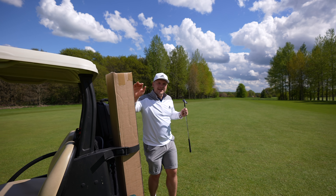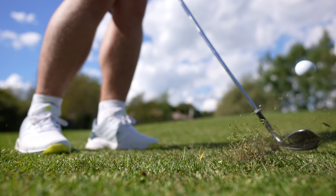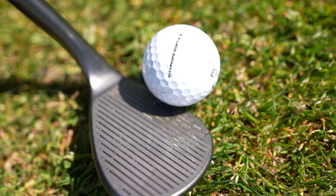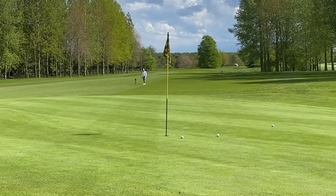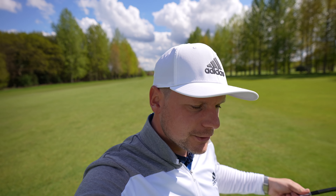I can't quite believe I've overlooked this club for so long — let's do it now. Hi everyone, James Robinson here. First things first, I'd like to warmly welcome you all back to the channel. If you're new, take two seconds, hit that subscribe button below and ring the notification bell — that way you won't miss any of my daily 365 golf-related content.